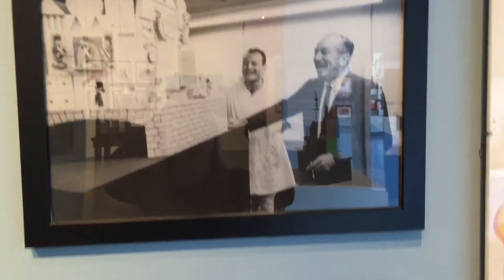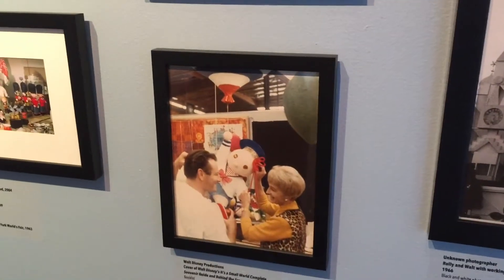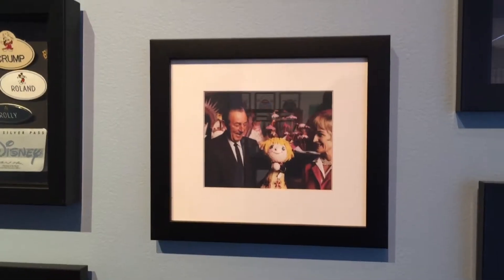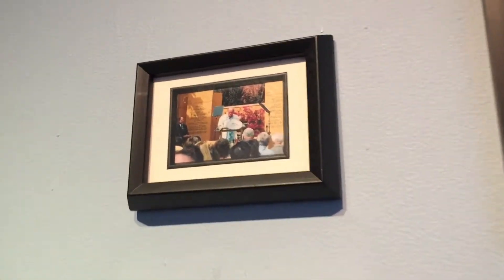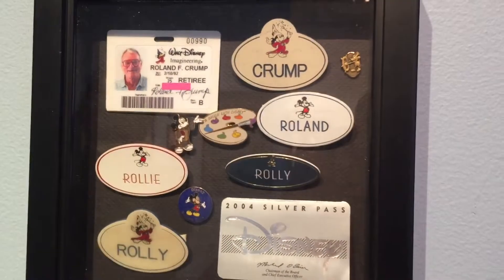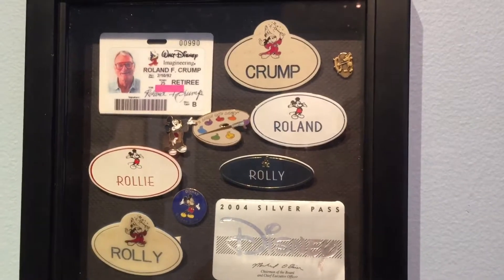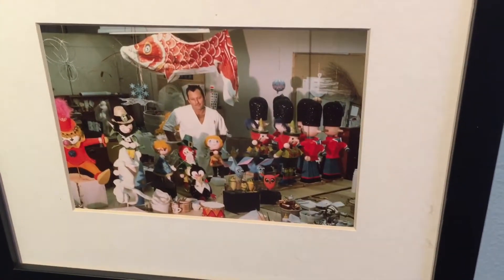Here's a section that commemorates his time at the Disney company with photos — him working on Small World next to Walt Disney and with Mary Blair. This is him receiving his Legends plaque; you can see Mike Eisner off to the side. These are all of his cast member name tags throughout the years, which is really cool.